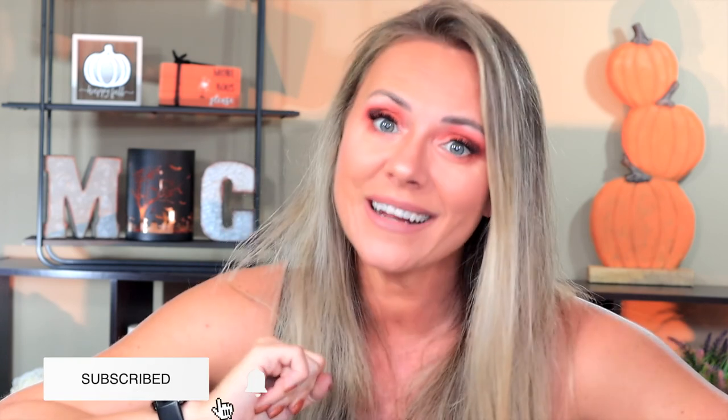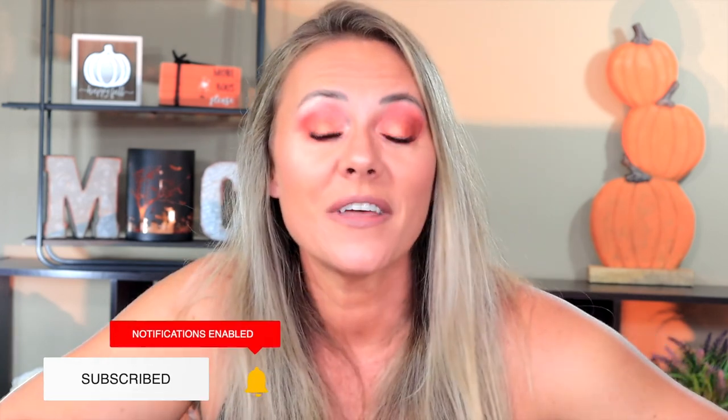I hope you guys found what I told you about these fragrances helpful. If you want to purchase this stuff, it's their Fall Favorites Cocktail Pairing — five fragrance oils available on their website. Please make sure you like, subscribe, and hit that bell for more videos. Thanks for watching — I hope to see you guys in the next one!